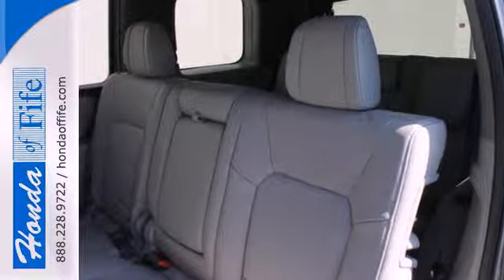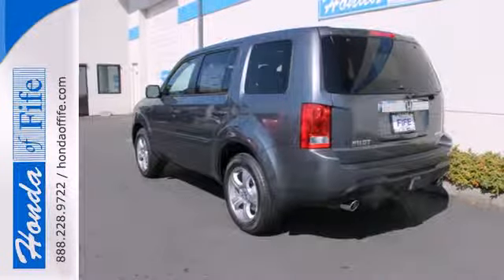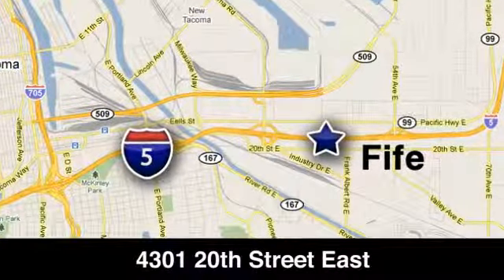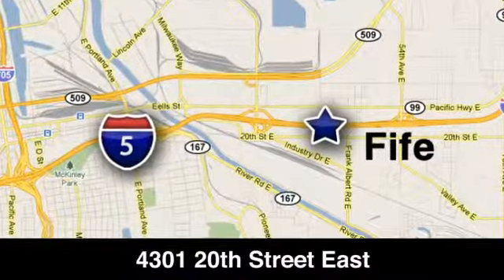Come see all the room available to you in this 2013 Pilot today. Call, click, or stop into Honda of Fife today. We're conveniently located at 4301 20th Street East in Fife, Washington, right on I-5.